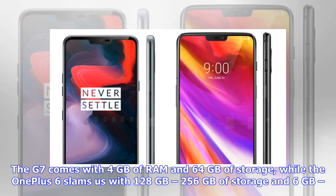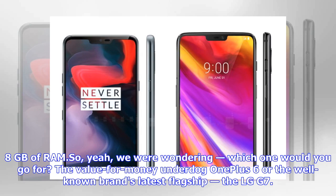The G7 comes with 4GB of RAM and 64GB of storage, while the OnePlus 6 comes with 128GB to 256GB of storage and 6GB to 8GB of RAM.